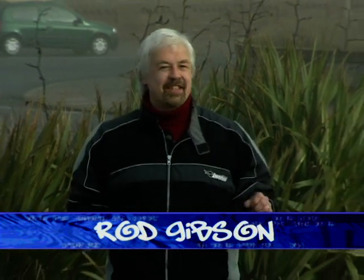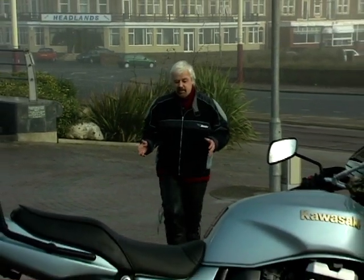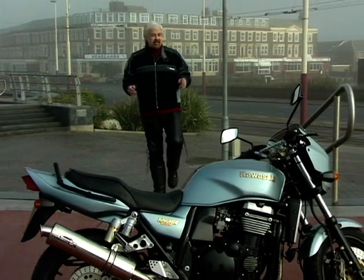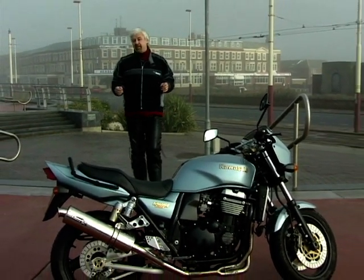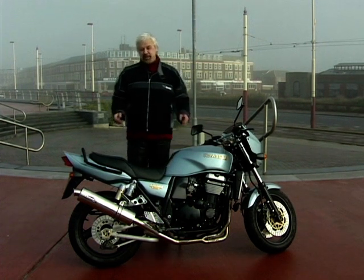Once upon a time, Kawasaki muscle bikes used to strut along the street, kicking sand in the eyes of lesser machines. Starting with the original Z1, big Z's ruled the performance roost through much of the 70s and 80s, with bikes like the original GPZ1100 and Lawson Replica 1000R. Well, if you missed those bikes the first time around, welcome back to the future.